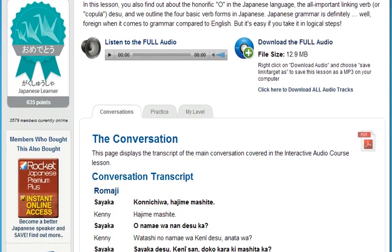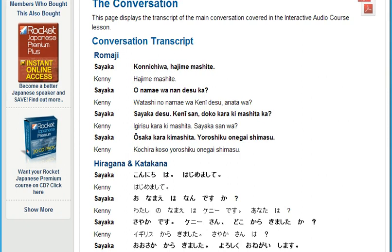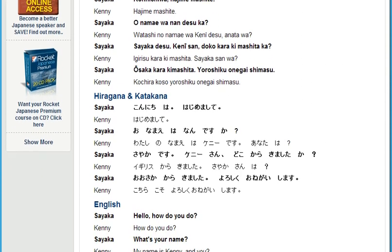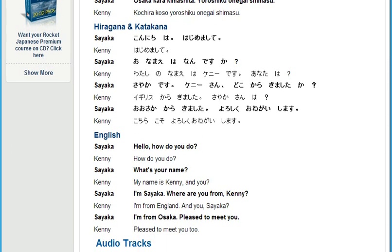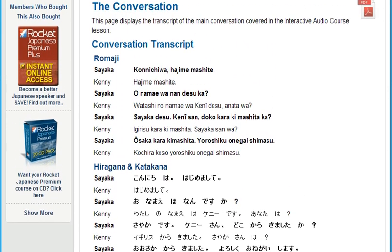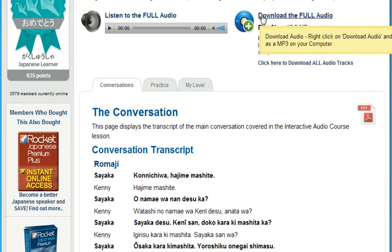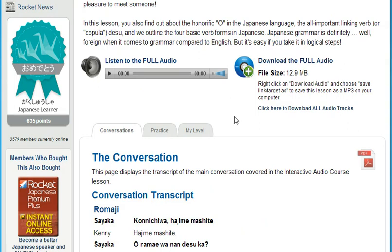Chunking means we break down everyday conversation into small segments so your mind can more easily absorb them. The chunking method allows you to work on your conversational skills in the privacy of your own home. You'll quickly overcome your fear of saying the wrong thing. And, because you can download all the audio lessons, you can also use your course at the gym, while traveling overseas, in your car, or on the subway during your daily commute.